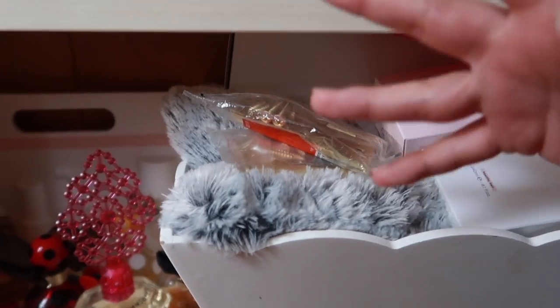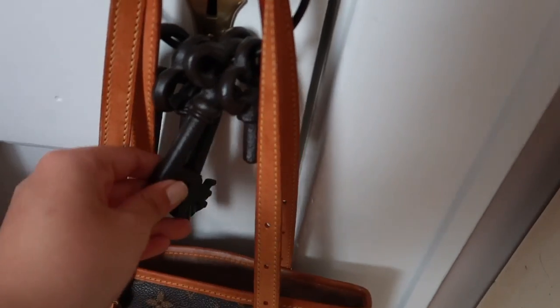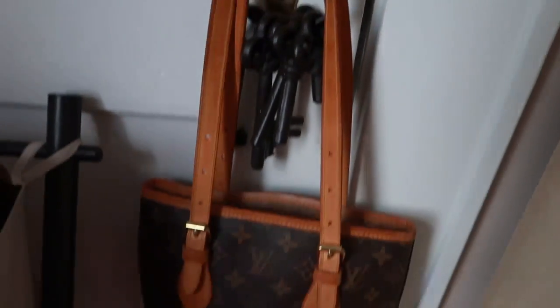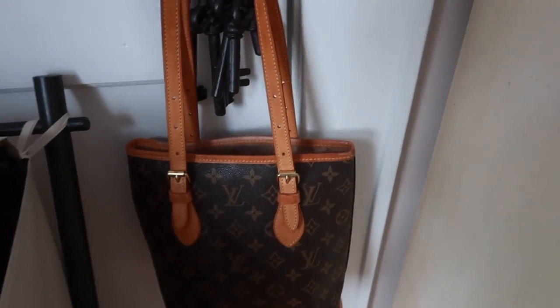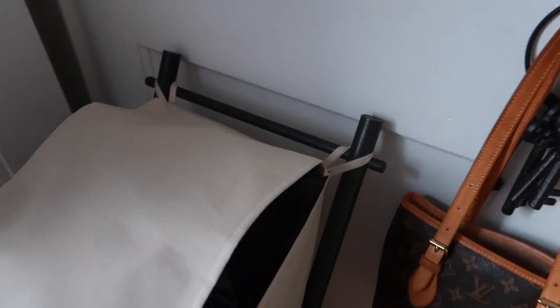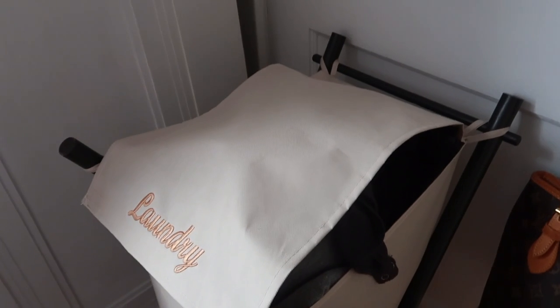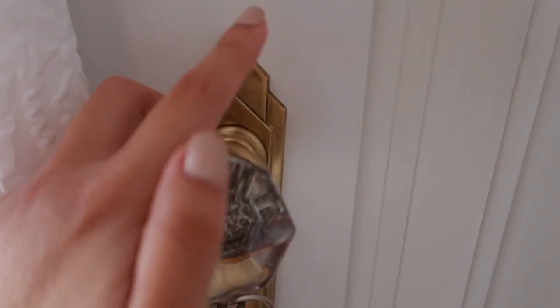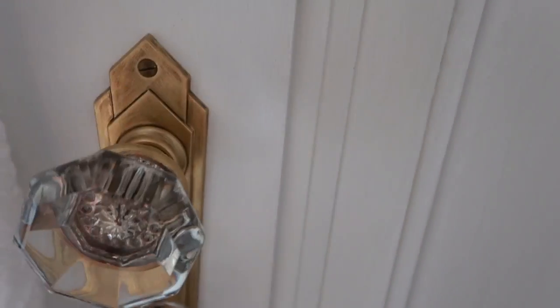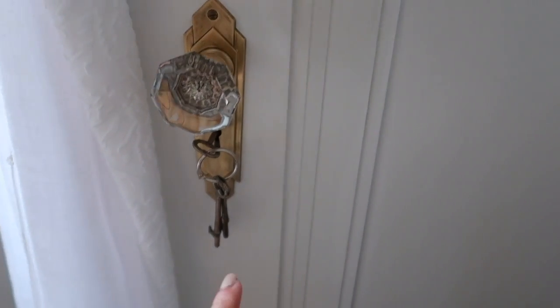Over here is my closet, which I'm not going to open because it's a mess. I have these giant decorative keys and this Louis Vuitton bag — it was a gift from my brother's girlfriend, it's vintage and super cute. I also have my hamper, which is full — I've been wearing sweats and leggings all of quarantine. I have antique brass doorknobs; this is my favorite one, it reminds me of a building in New York in the 60s.